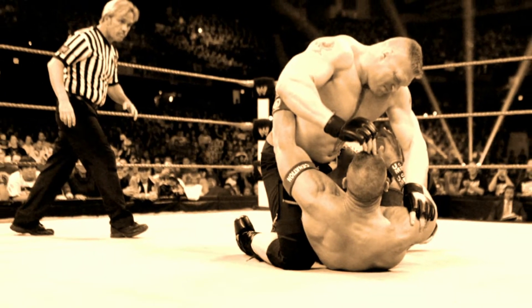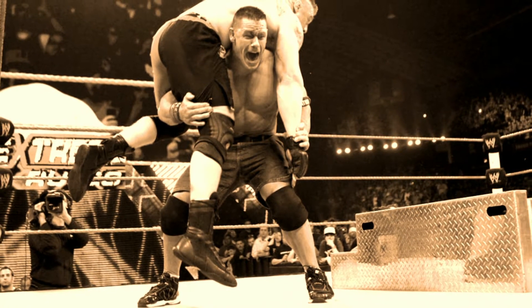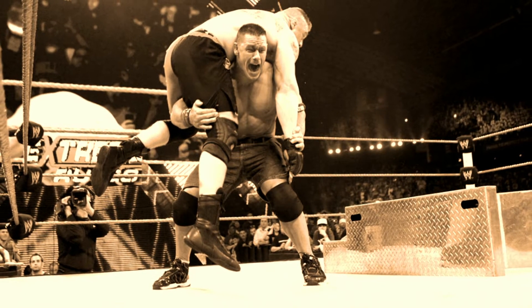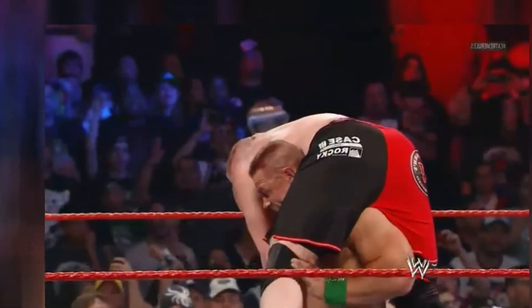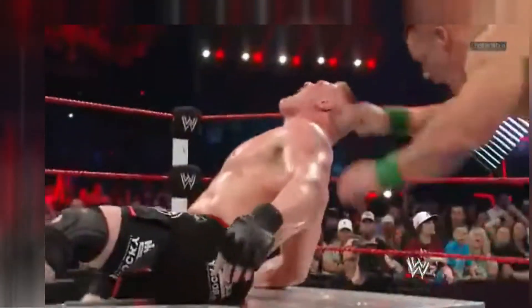John Cena was finally able to hit the Attitude Adjustment on the steel steps to pick up the hard-fought win — which, to this day, many fans question. Why didn't Brock Lesnar just win the match? Lesnar losing was not a big problem at all because Lesnar had shown exactly what he is capable of in the match itself.